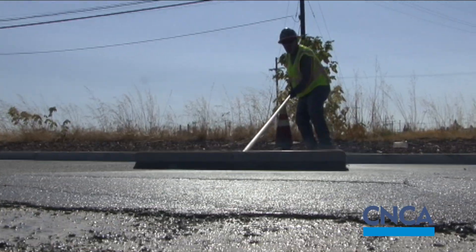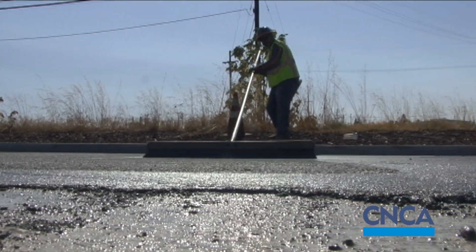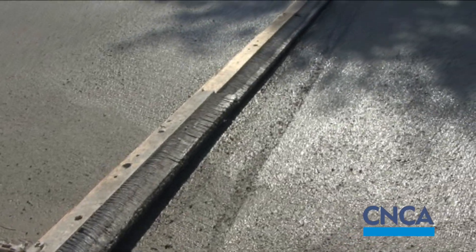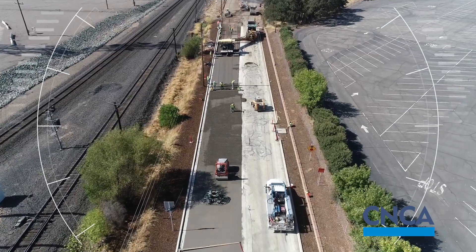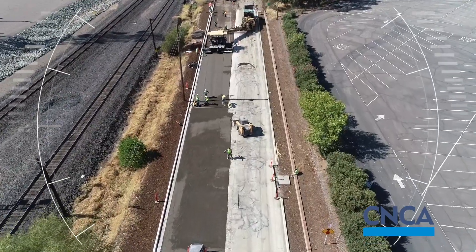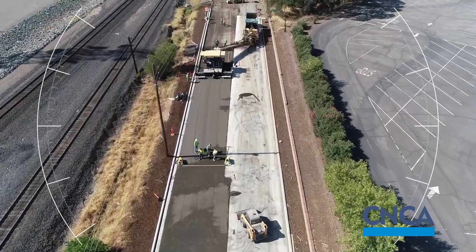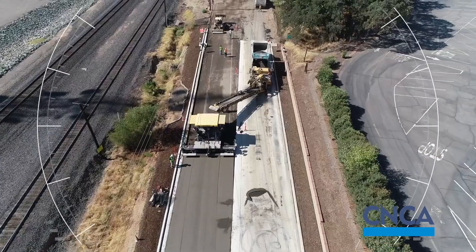I'm really excited about the introduction of RCC and JPCP as a solution for a lot of these agencies. We've recently had some projects bid in the City of Santa Rosa and Roseville. We're really seeing a real upfront cost competitiveness between asphalt design and concrete pavement design. That hasn't always been the truth in our area, but it is today — and that makes RCC and other things really attractive.